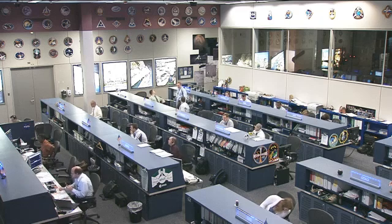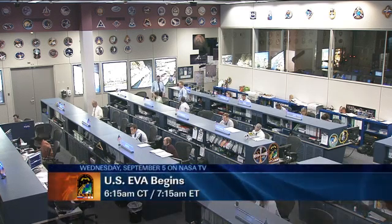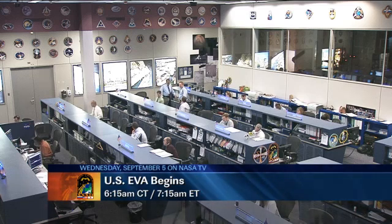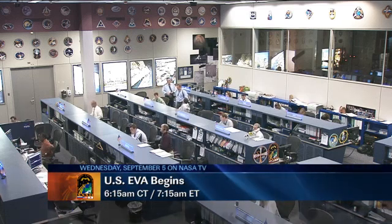The crew will venture back outside tomorrow beginning at 6:15 a.m. Central Time, 7:15 a.m. Eastern Time. The spacewalk will last six and a half hours. The main focus is of course to get that main bus switching unit installed on what's called a cold plate — that is where it is mounted.